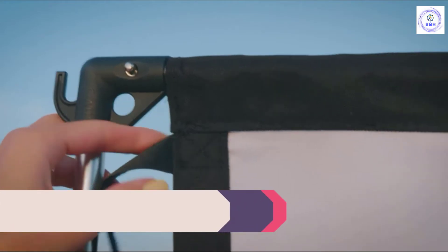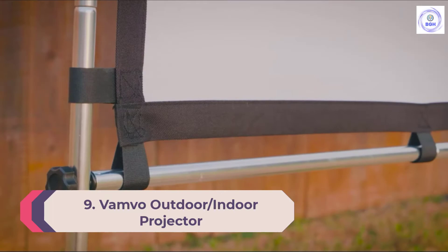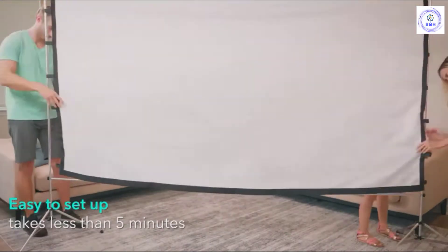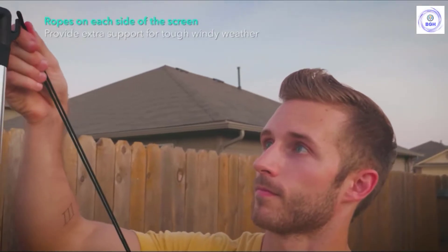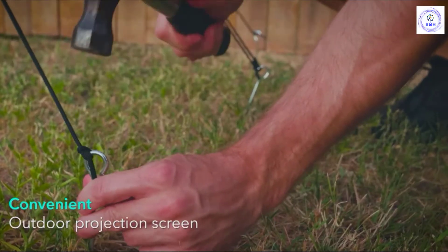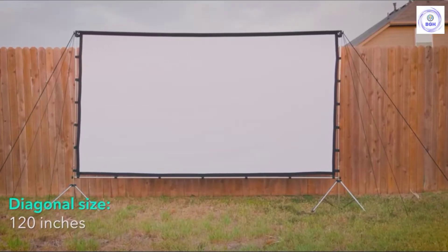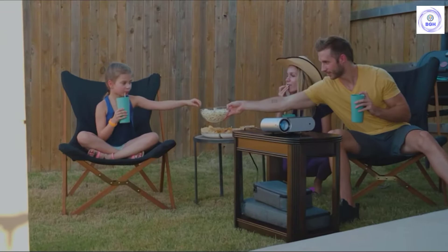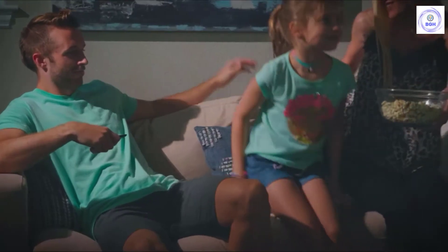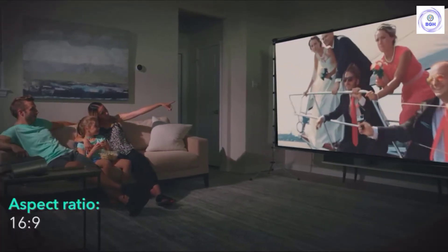Number 9: Vamvo Outdoor/Indoor Projector Screen. Hovering right around the $100 mark, the Vamvo is an incredible bargain due in no small part to how versatile it is. It works as well indoors as it does outside, packing a pair of unique tripod legs for top-notch support that makes setting it up a breeze. There are ropes along the edge of the screen to resist even heavy wind, and it comes with a convenient carrying case so you can transport it in and out of your home with ease.